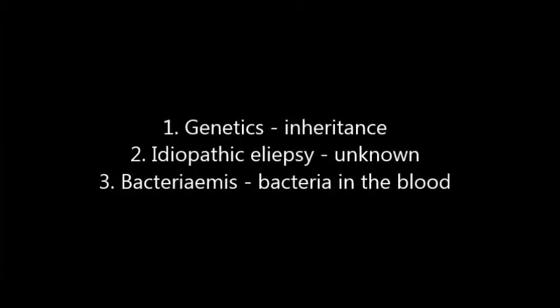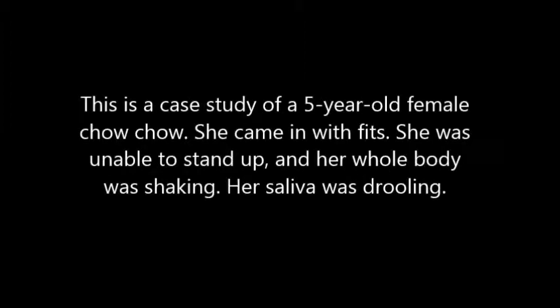First, genetic — which is inheritance. Then idiopathic epilepsy, which is unknown cause. And it can also be caused by bacteria in the blood.